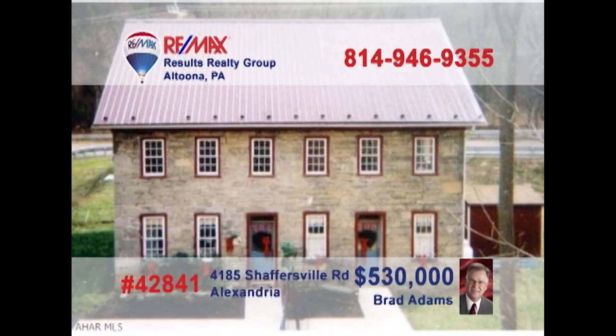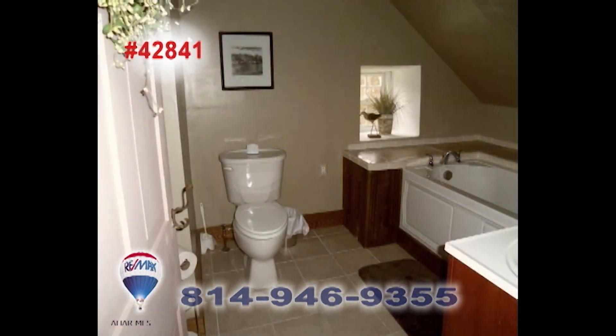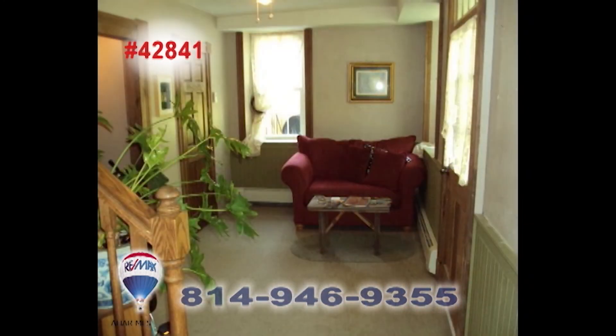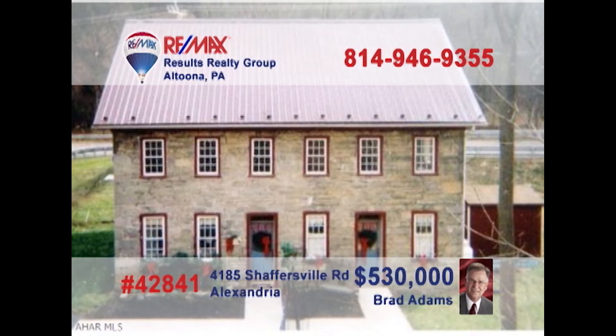Brad Adams invites you to explore the opportunity of owning a historic apartment building. This former bed and breakfast has been converted into four apartments with two efficiency units and two single-bedroom units. Plenty of fine upgrades among the classic fixtures and features, including two decorative fireplaces that could be reopened and used again. Take advantage of this unique opportunity and contact Brad to get all the details or to take a tour.